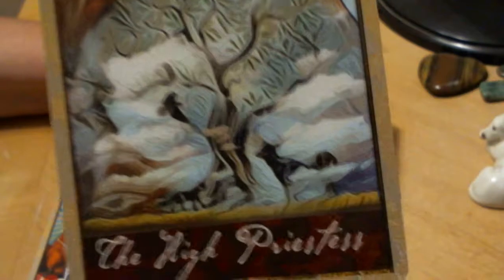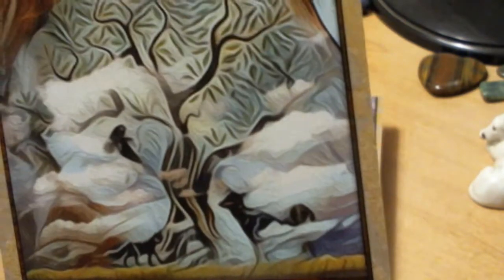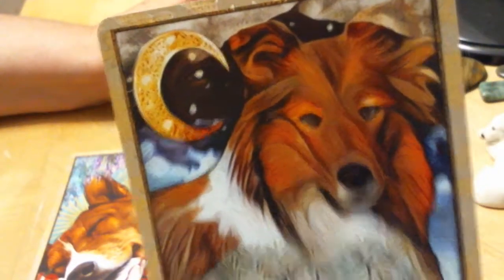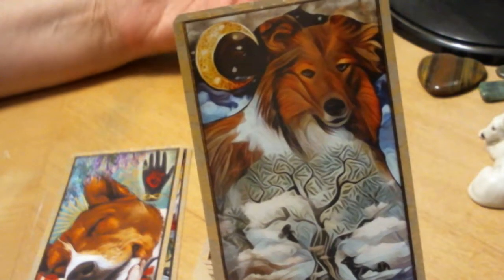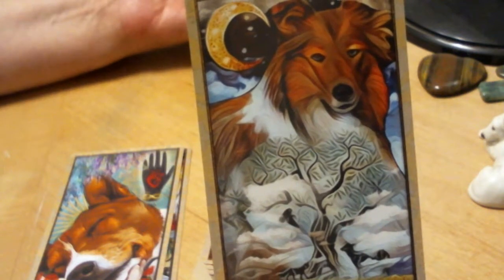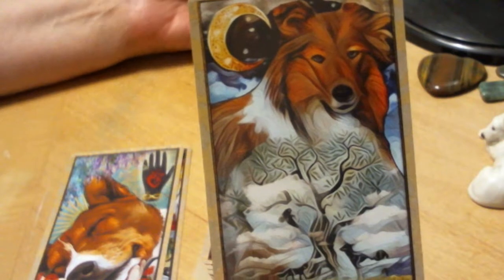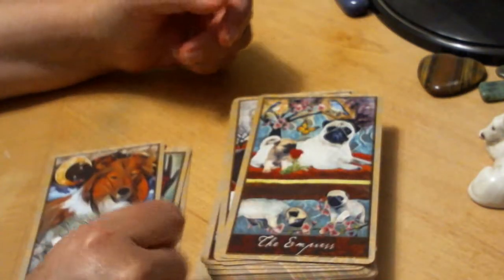The High Priestess has lots of layers — a misty world, and then you've got Lassie. I like this: Lassie for the High Priestess, because of course Lassie always knew what was going on, always knew who to go get. It's definitely that sixth sense. Love it.